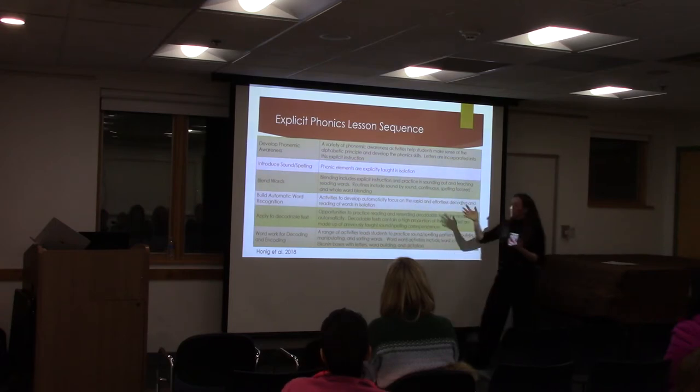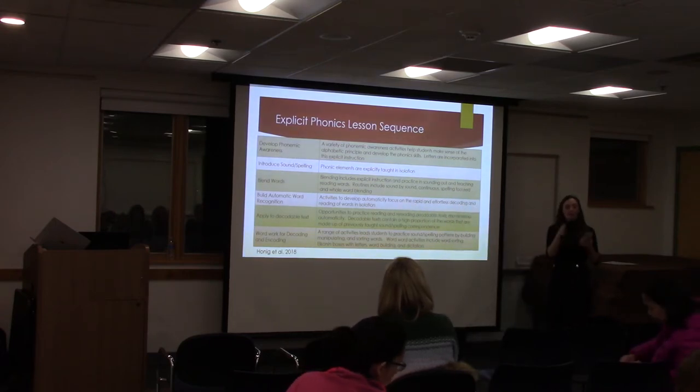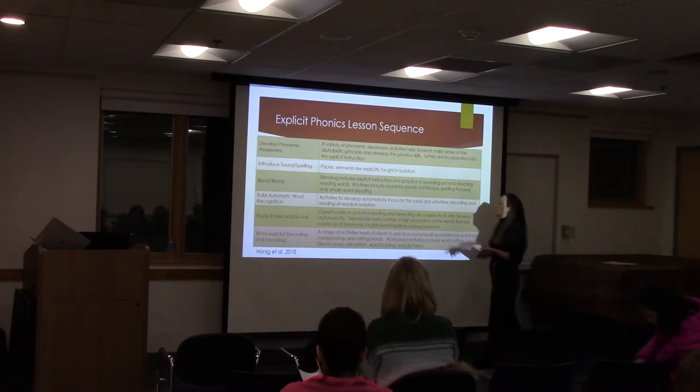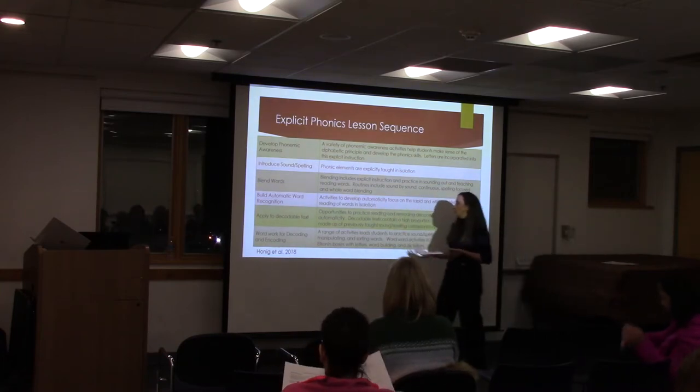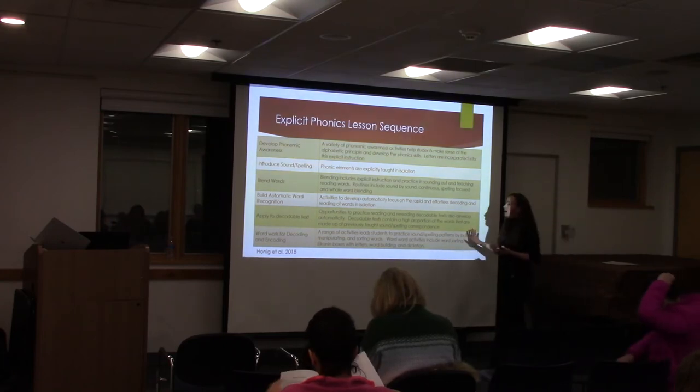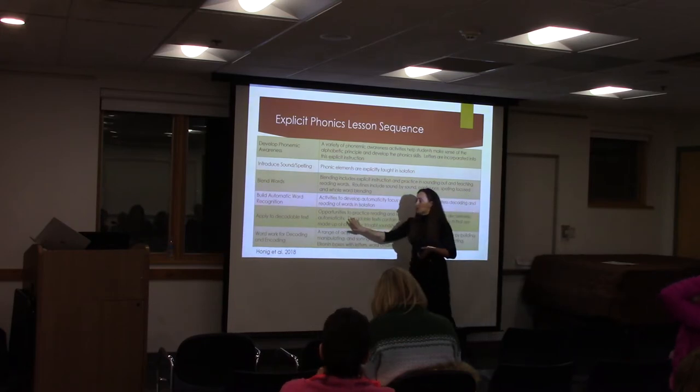Pulling that together, using tools like this, we're mapping what letters and graphemes go into which box, building that automaticity. So thinking again about how fluency is developed — all of those components at once — and then applying that to decodable text.